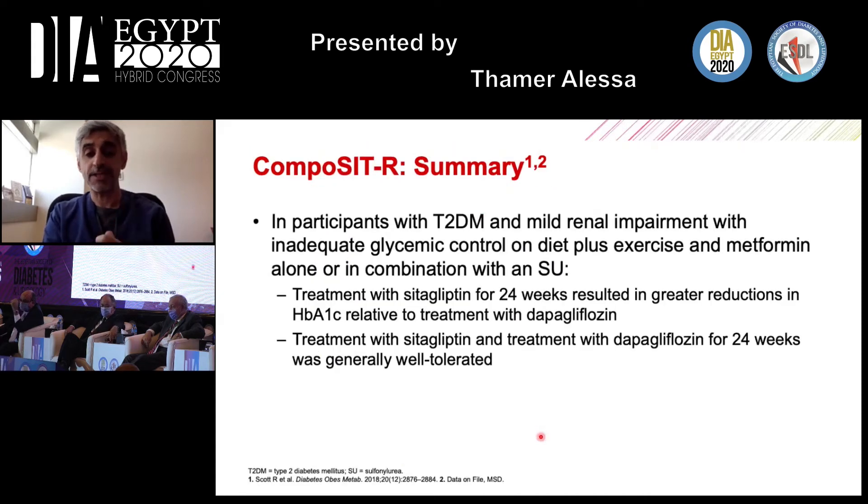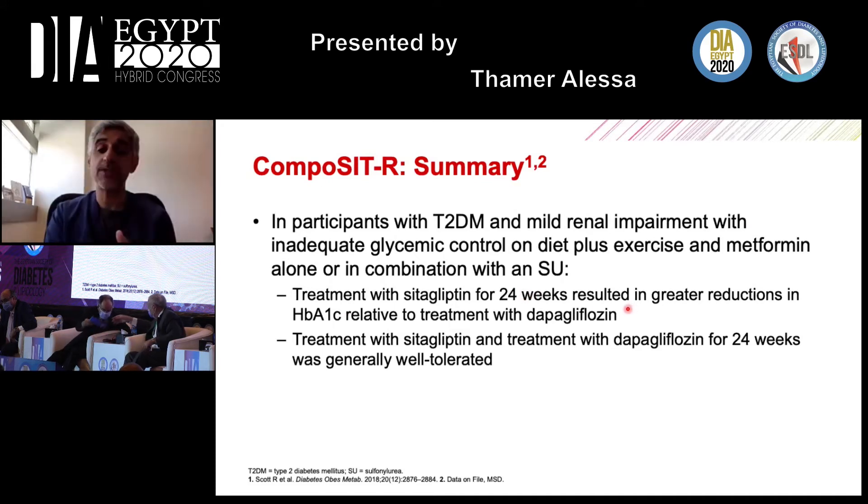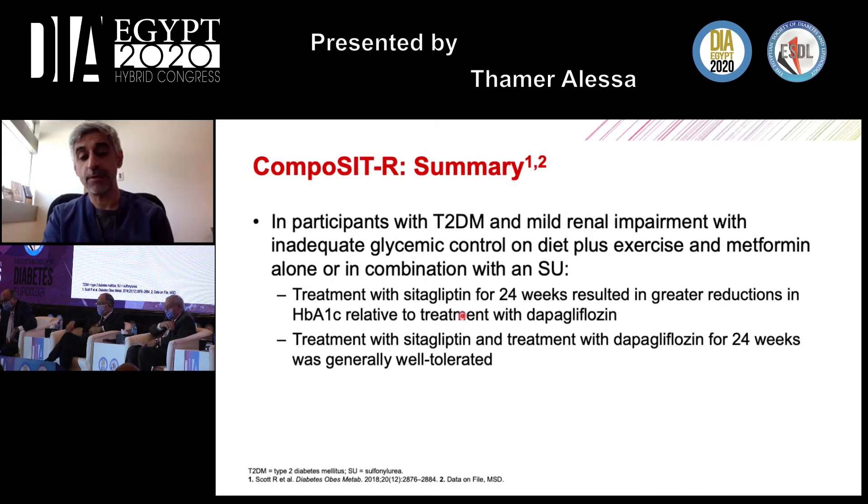In summary of the Composite R trial: in participants with type 2 diabetes and mild renal impairment (eGFR 60–90) with inadequate glycemic control on diet, exercise, metformin alone, or metformin combined with a sulfonylurea, 24 weeks of sitagliptin resulted in greater A1C reduction relative to dapagliflozin. Both treatments were generally well tolerated, except for the known SGLT2 class effects of urinary tract and genital infections with dapagliflozin.